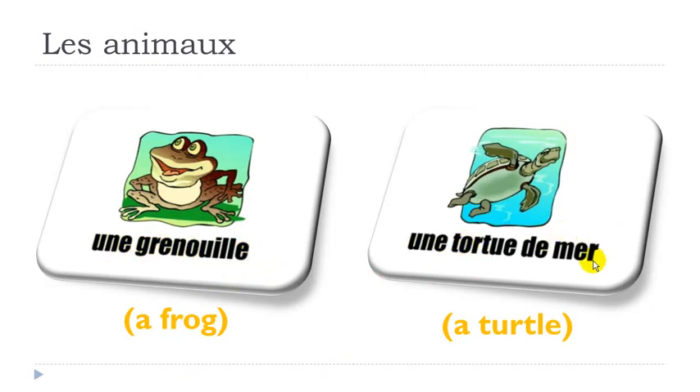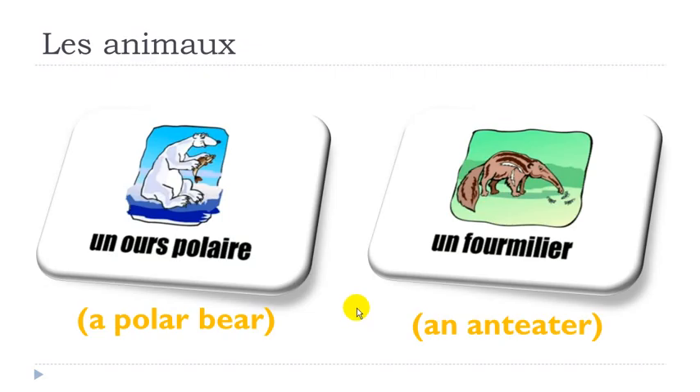So here it's a long one, but still it's not that difficult. TOR, TOR — final E, remember you don't pronounce it — TORTUE, TORTUE, and then DE MER. UNE TORTUE DE MER, UNE TORTUE DE MER.